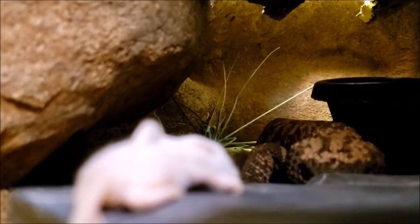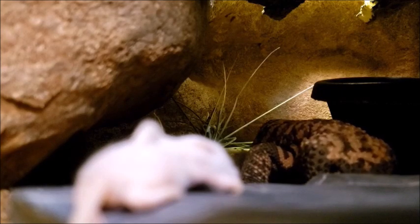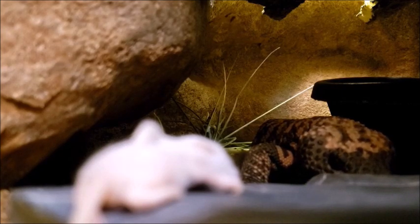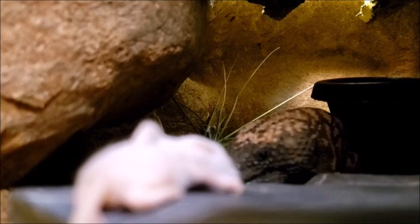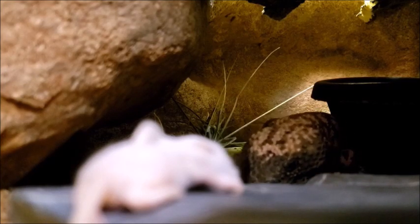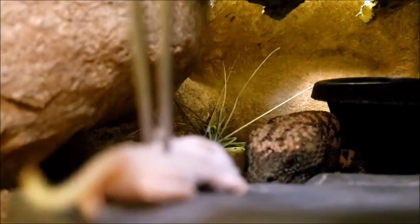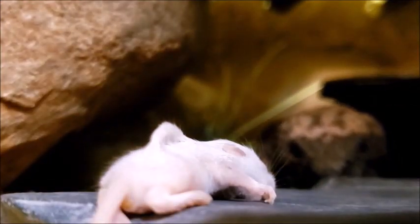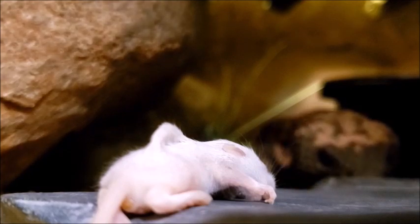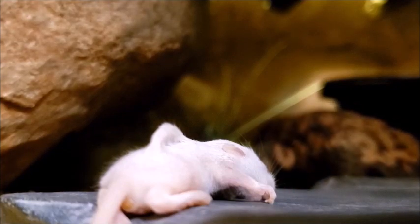Now, food that's already dead isn't going to act much like the kinds of mice that gila monsters would normally eat. That's why we use those tongs to wiggle the mouse around. This lets our gila monster better see and hear exactly where his prey is. Gila monsters also have a great sense of smell that they use by flicking their tongue, kind of like snakes. The tongue picks up the smell of food and lets our gila monster know when he's going the right way.